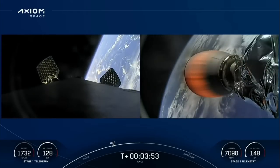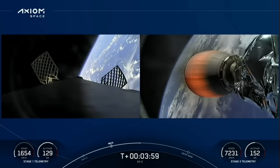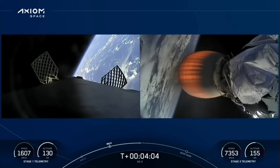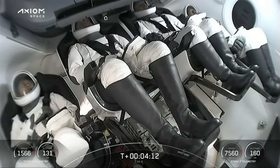Dragon, SpaceX trajectory nominal. Bermuda is listening in to the vehicle now, nominal trajectory. The crew hears the call-out of a nominal trajectory. So four minutes into flight, everything continuing to go well. First stage heading back, and there's the crew on the second stage getting the ride into orbit to the space station.